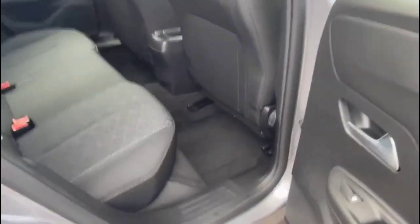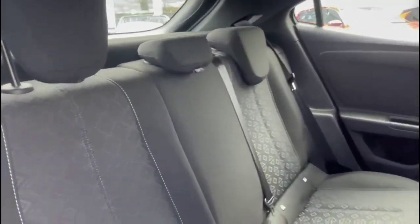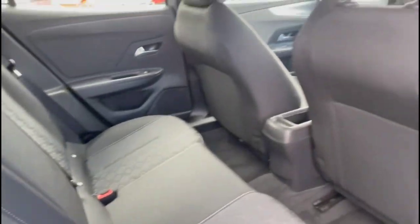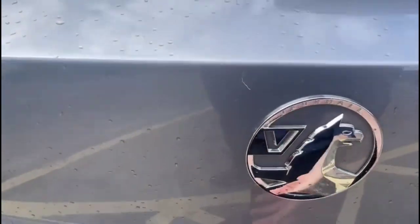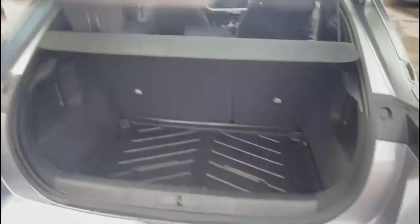Inside the rear is a spacious seating area for rear passengers, with individual headrests plus ISOFIX on the outer rear seats. Opening the tailgate, you'll find a spacious boot with 60-40 split-folding rear seats.